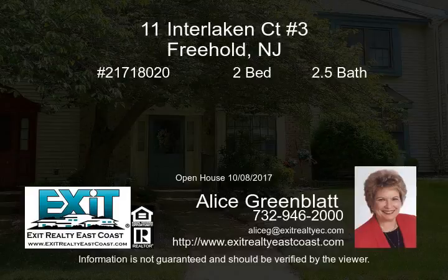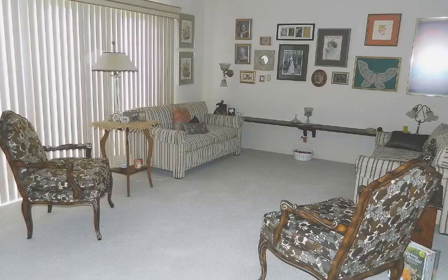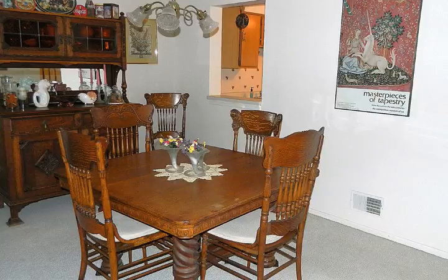Awesome! The seller is offering the buyer a seller's concession up to $5,000 to use toward closing costs and a one-year homeowner's warranty. This lovely two-bedroom, 2.5 bath townhouse has two master bedrooms, each with an attached full bath.